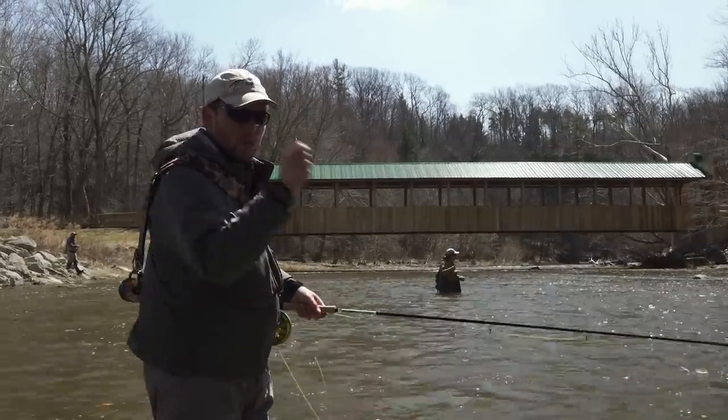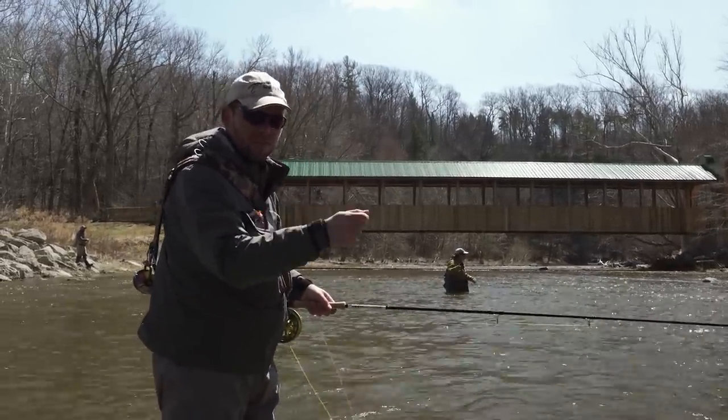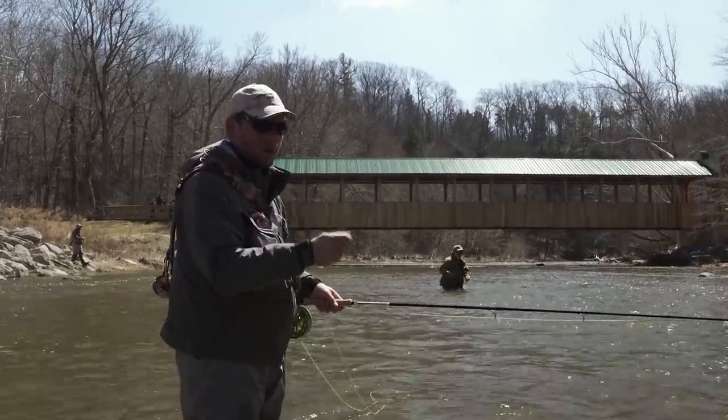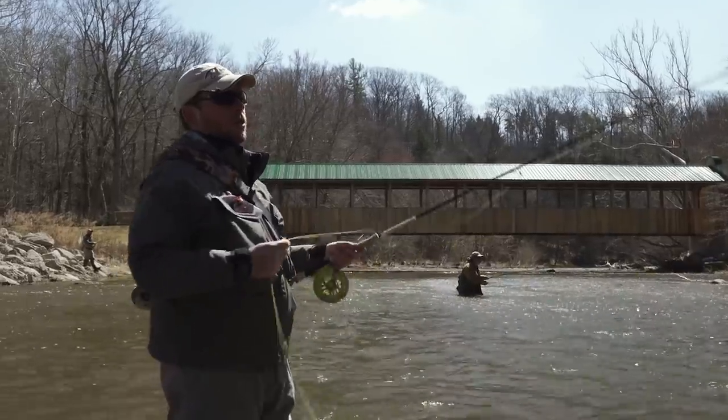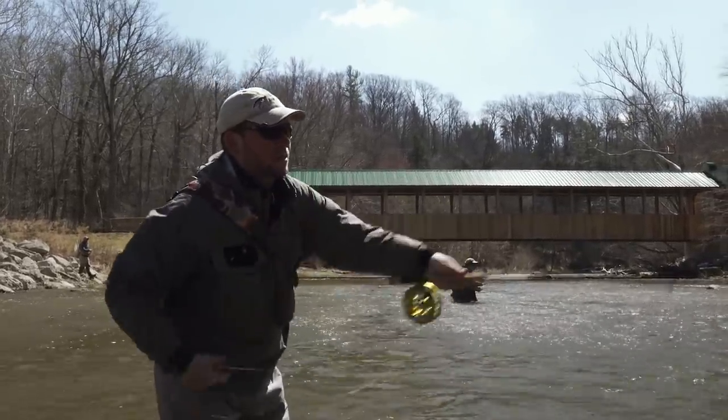To each his own. Tom loves the sensitivity of being able to feel those fish take or to feel the bottom. And I like the action of seeing the indicator go down and setting the hook on these fantastic Great Lakes steelhead.